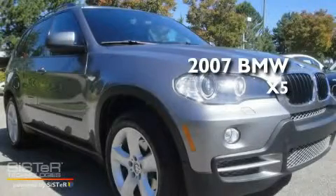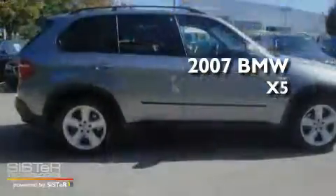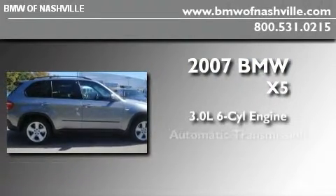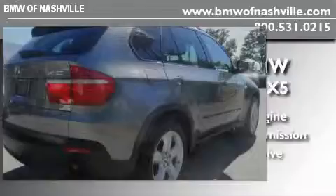This is a certified Brion 2007 BMW X5. It has a 3.0-liter six-cylinder engine, an automatic transmission, and all-wheel drive.